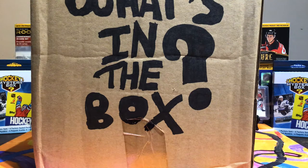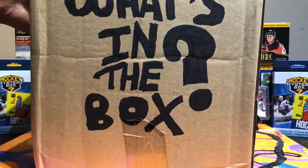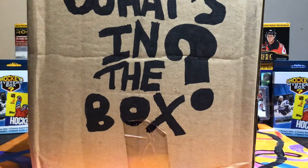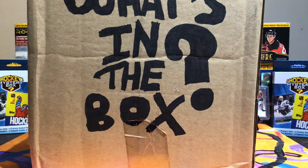Hey guys, welcome back to another video. Today is What's in the Box Wednesday, Episode 5. We got this big box right here and we'll be opening it up — it contains anything to do with card collecting. Let's get right into Episode 5 of What's in the Box Wednesday.